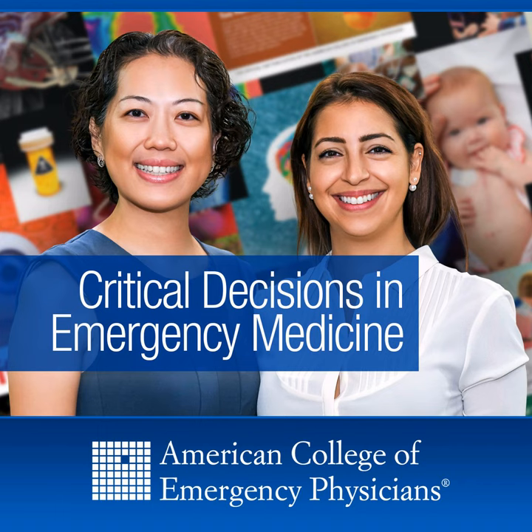Uveitis or iritis, when involving the anterior chamber, can cause painful or painless symptoms depending on the degree of inflammation. Patients present with redness and photophobia and have a constricted pupil. It can be associated with HIV, syphilis, and autoimmune diseases. You'll find the classic cell and flare on slit lamp examination.